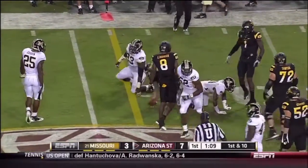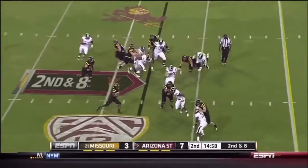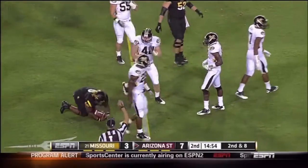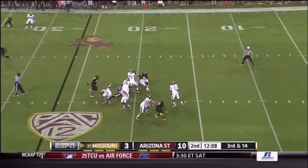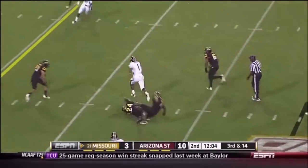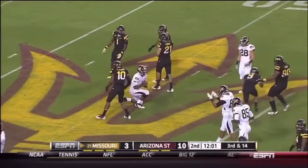Jamal Miles on second and six. Osweiler with the big arm to the out — incomplete. He steps up and decides to run it himself, bursting ahead for a pickup. Cameron Marshall is getting a lot of work tonight, though he comes up just short. Franklin steps up against the pressure, decides to do it on his own and he does — James Franklin showing that athleticism.